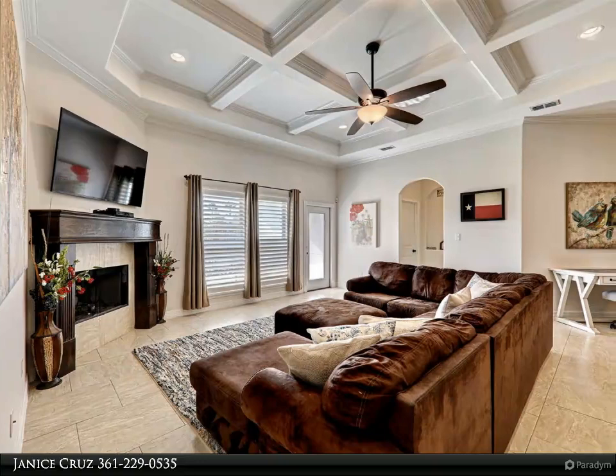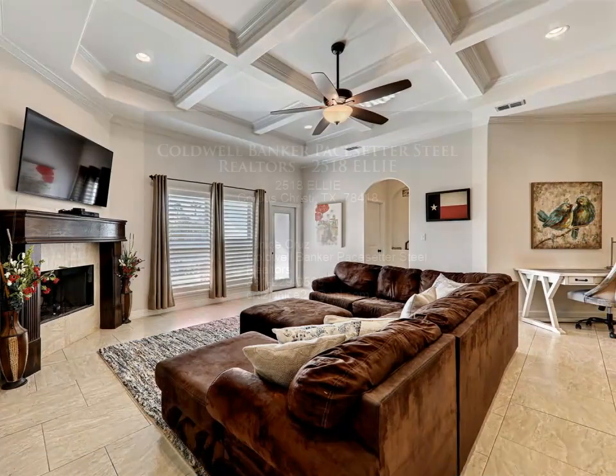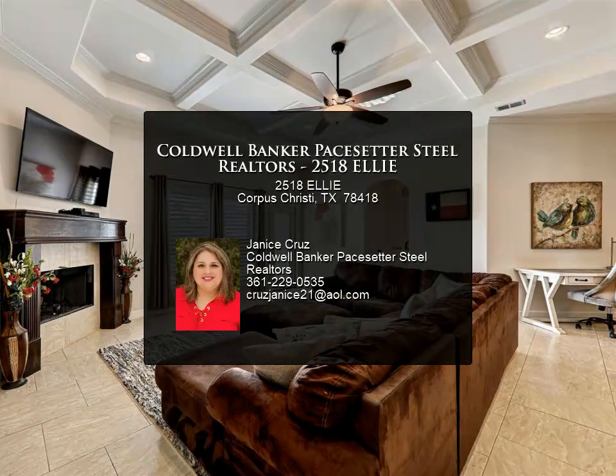The backyard is a great size — big enough for a pool and space for entertaining. There is also an extended driveway to top it all off.